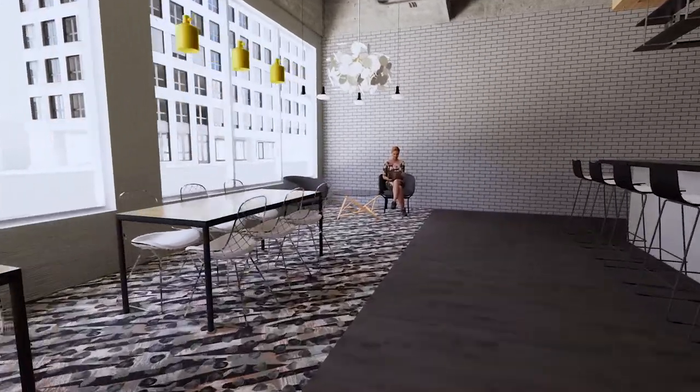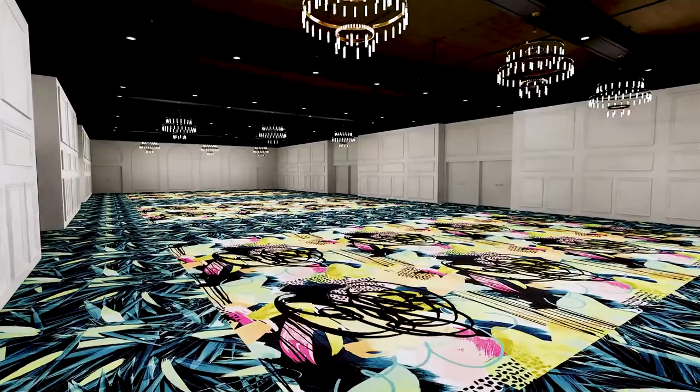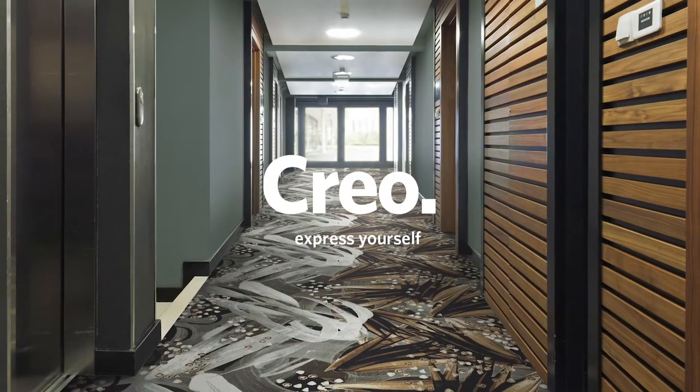Infusing interiors with transcending styles. Express yourself with CREO.